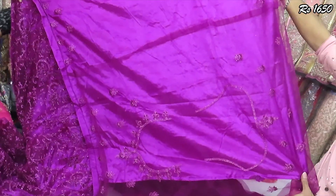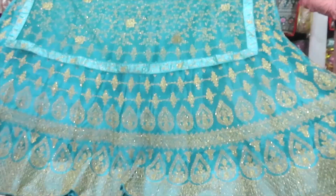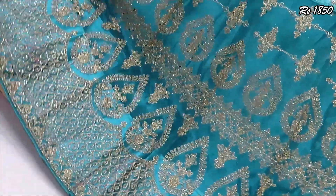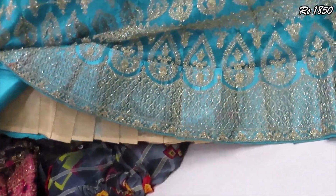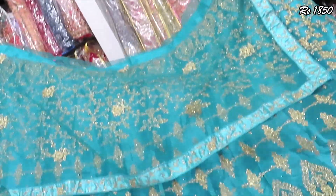This is the dupatta, self color, with blouse front and back designs. This is a semi-bridal piece at a cheap price — $1,850. It features golden work and extra can-can. This is a semi-bag blouse with self-color and front and back design.